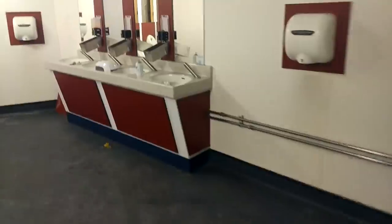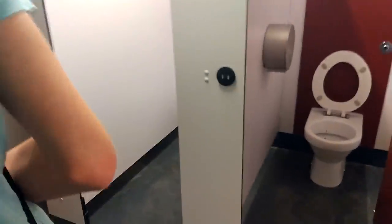Let's now take a look around the staff rooms. And into the men's toilets. And into the women's toilets.